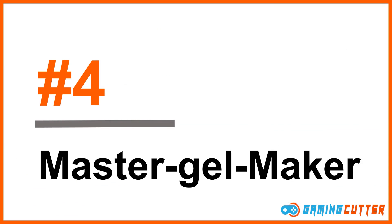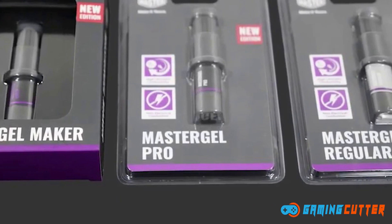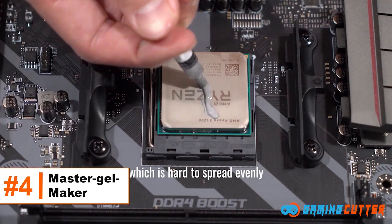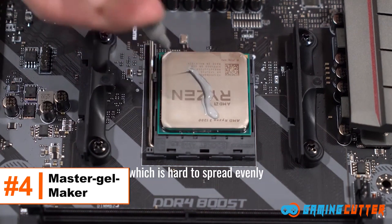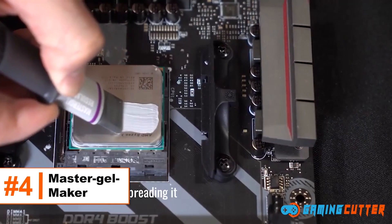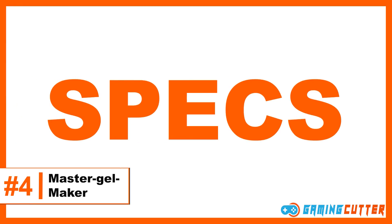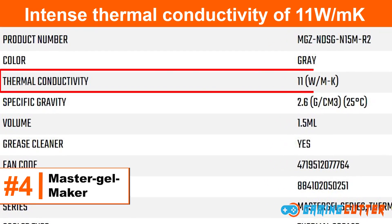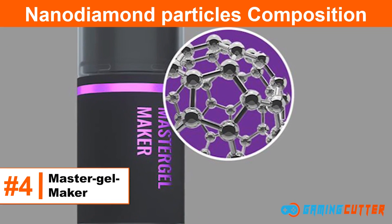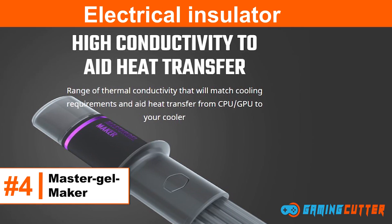Number 4: Cooler Master Master Gel Maker. Cooler Master always surprises us by innovating remarkable products, and one of them is the Master Gel Maker Thermal Paste. When comparing it with other flagship products of the same category, Cooler Master Thermal Paste has exceeded the ranks. Specs: intense thermal conductivity of 11 watts per meter Kelvin, nanodiamond particles composition, exceptional viscosity, electrical insulator.